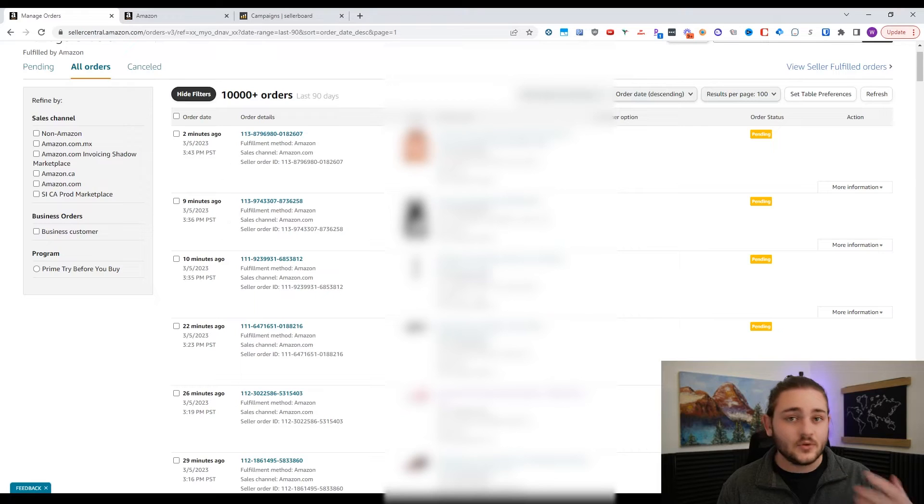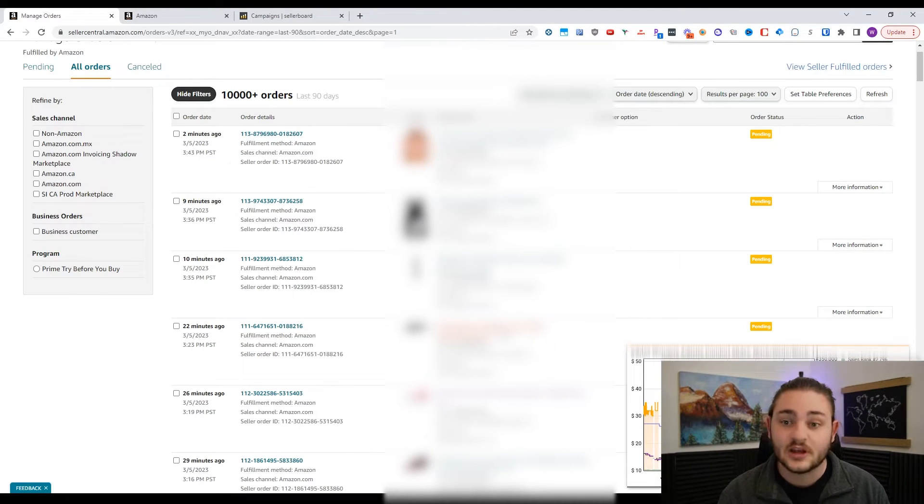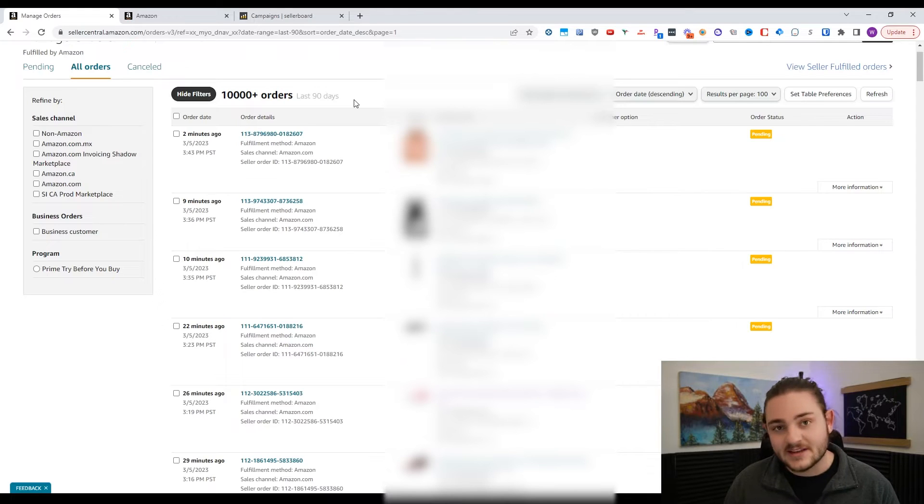If you are a beginner Amazon seller — and I know when I was a beginner, even a little bit intermediate — my restocking processes were not very refined. I was just going to Seller Central and pulling up the orders tab. You can see right here that in the last 90 days we've had over 10,000 orders. Nowadays it's not so efficient to look through here and just pay attention to what's selling, but in the early days of my Amazon business, that's what I was doing.